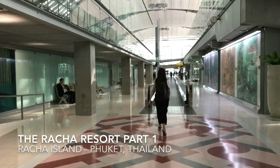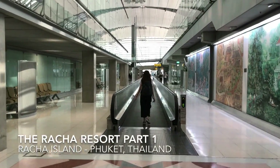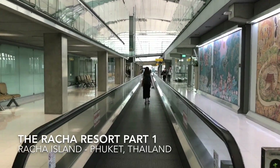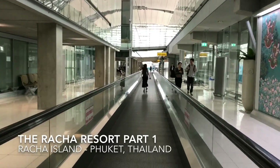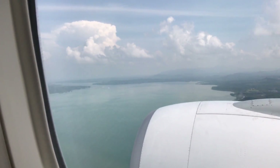Hello everybody, welcome to Next Stop Thailand. Today this morning we are at Suvarnabhumi Airport and I will be showing you how to get to the Racha Resort, which is on Racha Island. Racha Island is located off the southern part of Phuket Island and you'll see step by step how to get there.